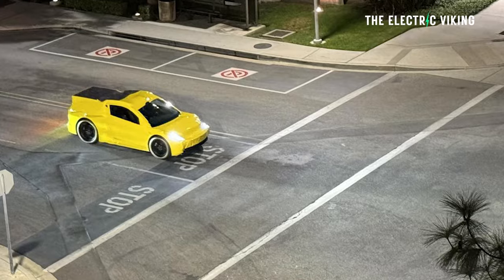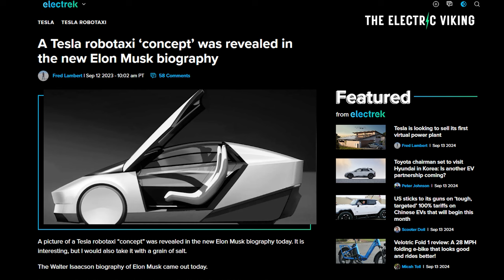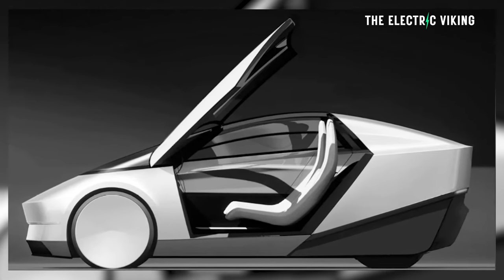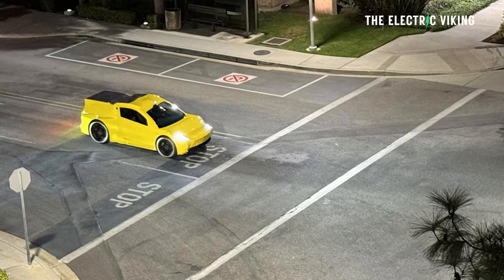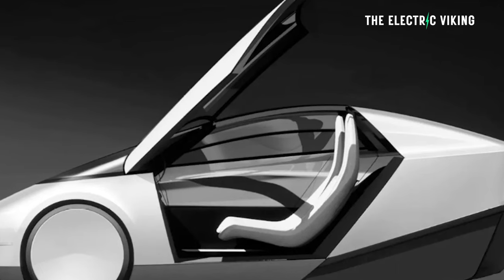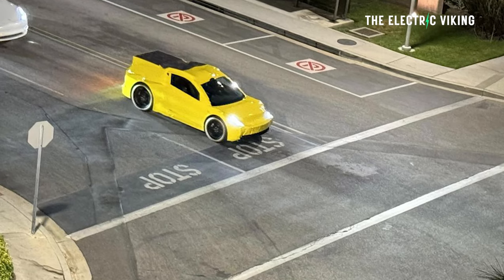Tesla has been testing this small, heavily disguised vehicle. It actually looks very similar to the Robotaxi concept image that Walter Isaacson shared in Elon Musk's biography. I think it's going to be basically that vehicle — the Robotaxi mock-up Tesla shared is pretty much that car. As you can see: boot space, space for two passengers, no steering wheel, and not much else. It is a good-looking vehicle, though it does look a little bit like a matchbox toy car.